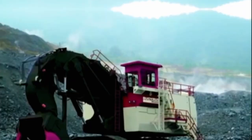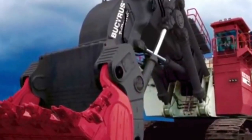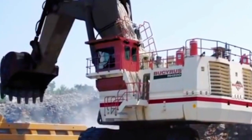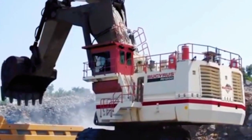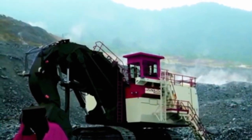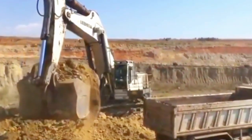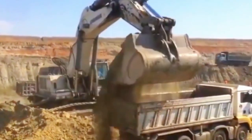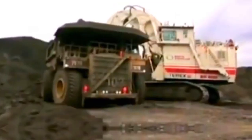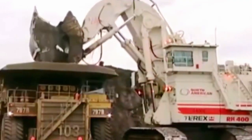In conclusion, the Bucerus RH-400 stands as a testament to the continual evolution of mining excavators, embodying decades of engineering innovation and adaptability. Its transformation from Bucerus to Terex O and K reflects a commitment to advancing mining technology while maintaining the machine's reputation for efficiency and reliability. As the industry navigates the delicate balance between resource extraction and environmental responsibility, the legacy of the Bucerus RH-400 challenges mining companies to embrace sustainability, ensuring that progress in excavation technology aligns with ecological preservation.